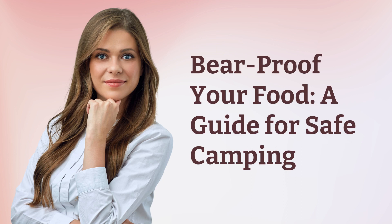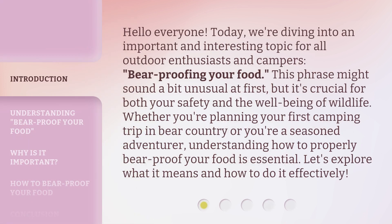Bear Proof Your Food: a guide for safe camping. Hello everyone, today we're diving into an important and interesting topic for all outdoor enthusiasts and campers — Bear Proofing Your Food. This phrase might sound a bit unusual at first, but it's crucial for both your safety and the well-being of wildlife. Whether you're planning your first camping trip in bear country or you're a seasoned adventurer, understanding how to properly bear proof your food is essential. Let's explore what it means and how to do it effectively.